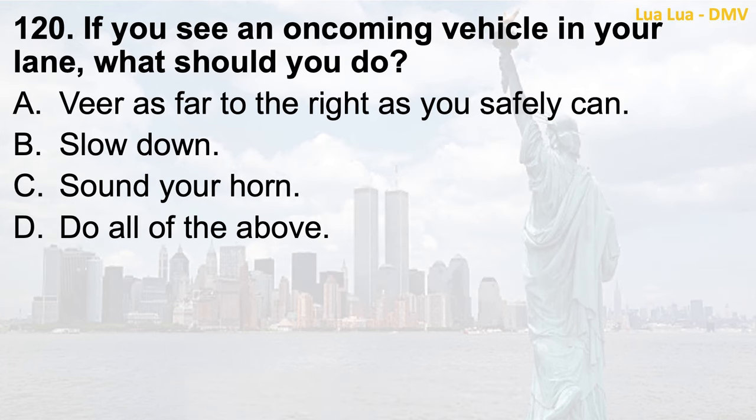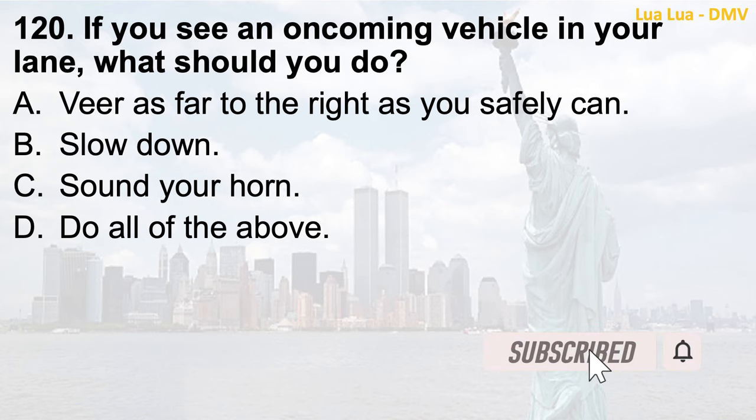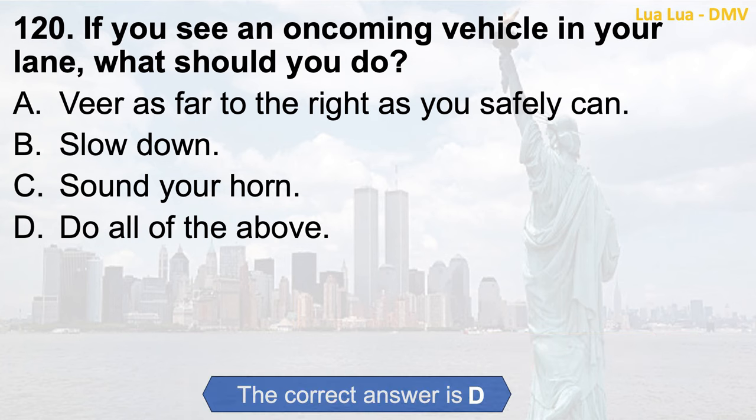Question 120. If you see an oncoming vehicle in your lane, what should you do? a. Veer as far to the right as you safely can; b. Slow down; c. Sound your horn; d. Do all of the above. The correct answer is d. Do all of the above.